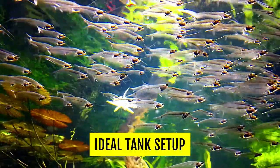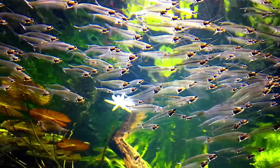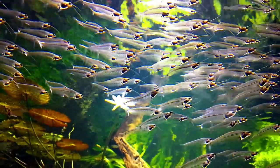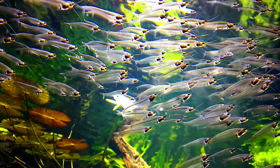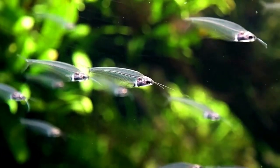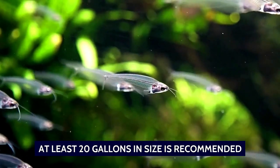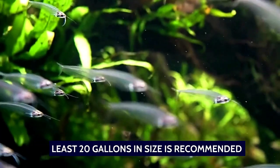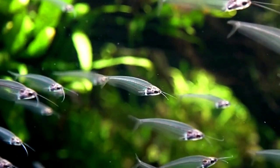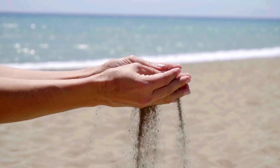When setting up a tank for glass catfish, it's important to mimic their natural habitat, while also providing them with plenty of hiding places and a low-stress environment. Tank size is an important consideration — glass catfish are relatively small fish, but they're active swimmers and need plenty of space to move around. A tank that is at least 20 gallons in size is recommended for a small school of glass catfish. Glass catfish prefer a sandy or fine-graded substrate.